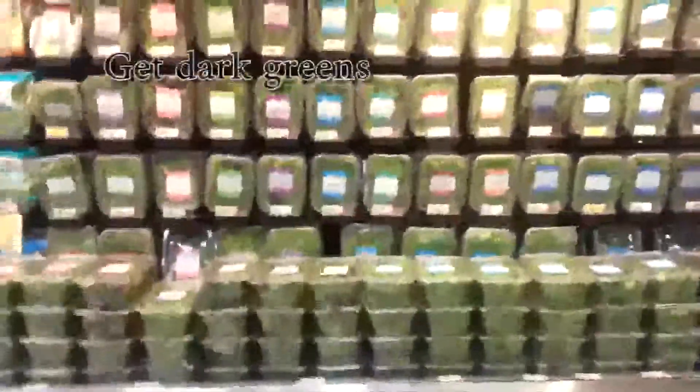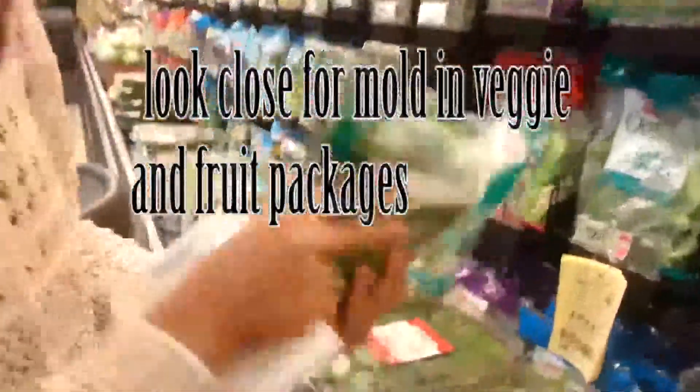The first thing you need to get is dark greens. You can go to the packaged greens or find them loose. Whenever it comes to packaged greens, look at them closely — most of them are going to be pretty wet — and check if they're moldy or have anything else growing in there. That's how you know you can go ahead and buy it.